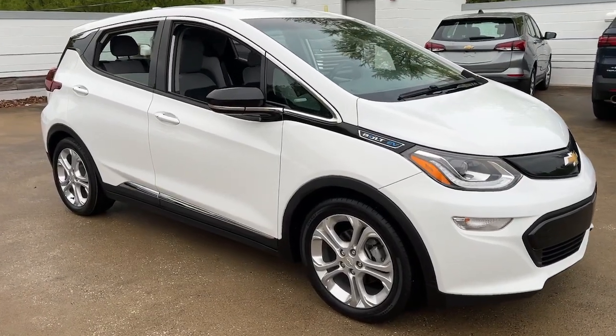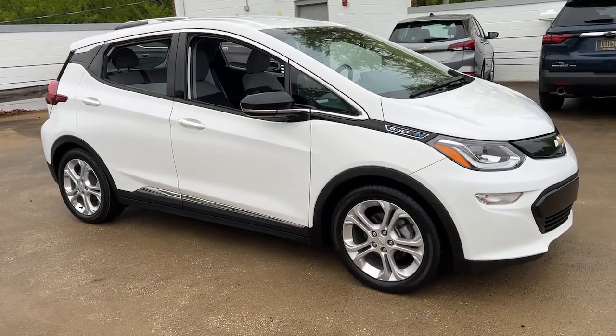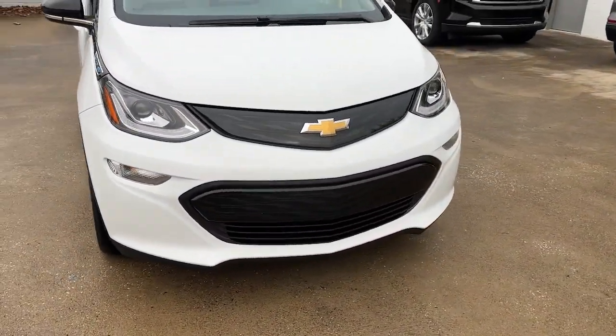This could be the car for you. The 2019 Chevrolet Bolt EV. With less than 25,000 miles on the odometer, this vehicle provides excellent value.